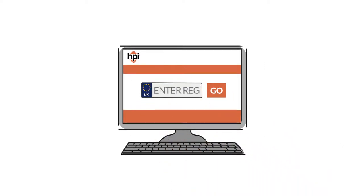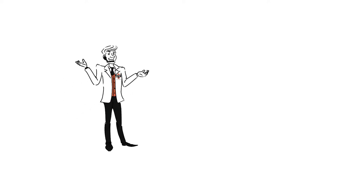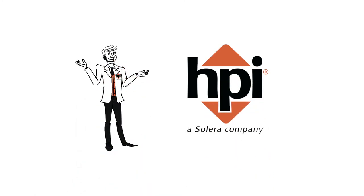To check a car now, enter the Reg here and click Go — your HPI report will be delivered instantly. If you want the facts about the car you're buying, get an HPI check.